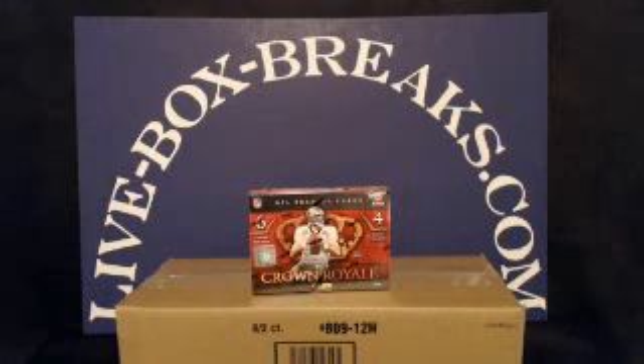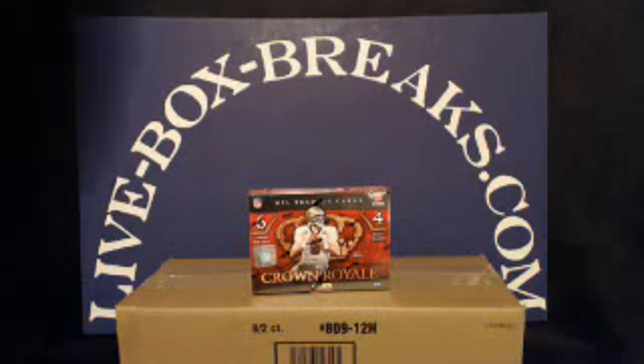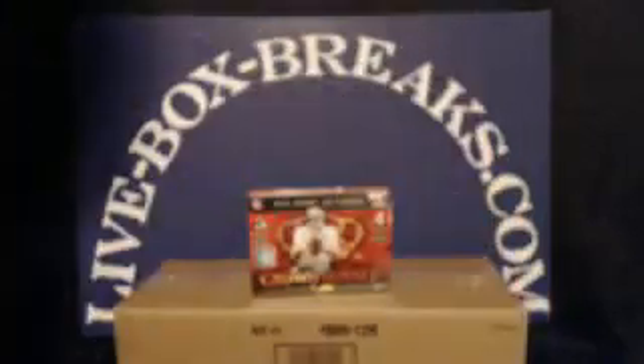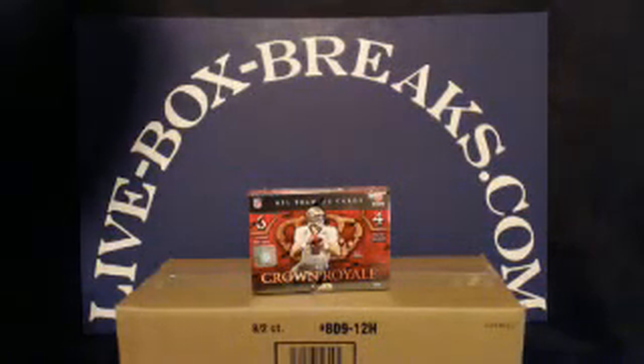What's up, you crazy box-breaking, car-collecting football fans! This is Scott from LiveBoxBreaks.com. We want to be your box-breaking website, coming in live at 10:30 PM Eastern, 9:30 PM Central here in Wisconsin.